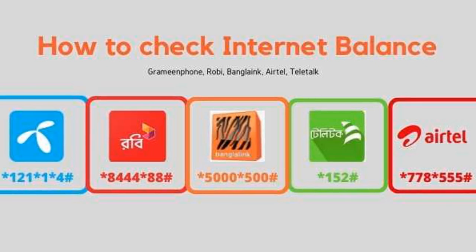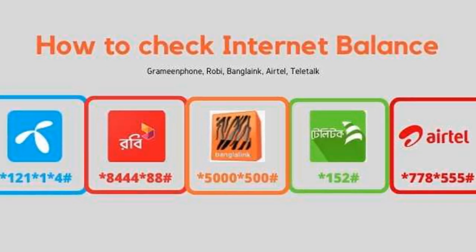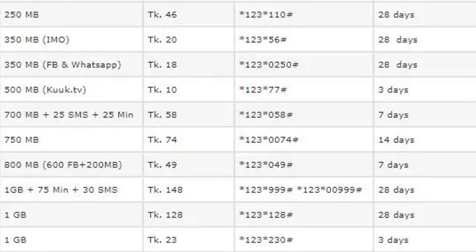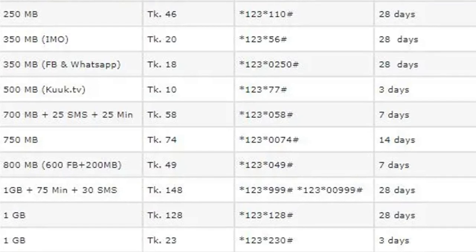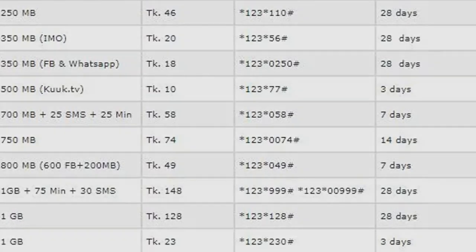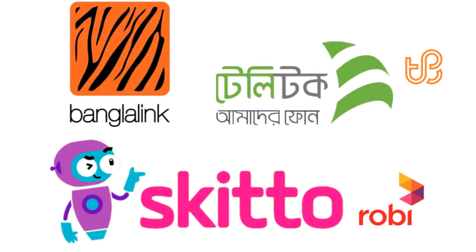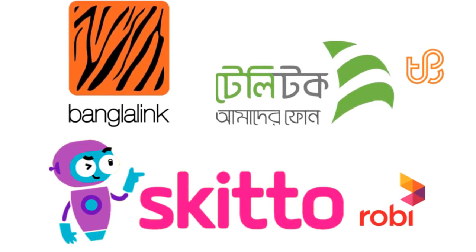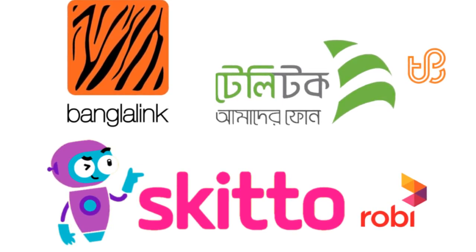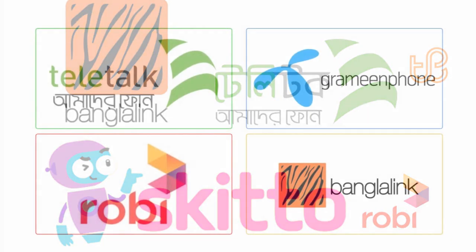For the first option, you will have to buy the package again before your current one expires. For example, if you have a 30-day pack with 7GB, 8GB, or 10GB, you will have to repurchase the same pack again. In that case, you will receive all the unused data from the previous pack.